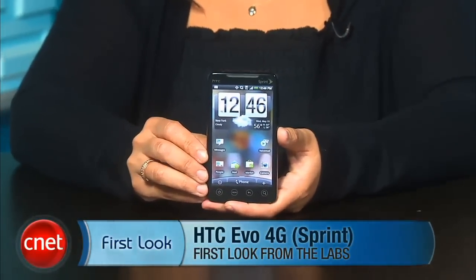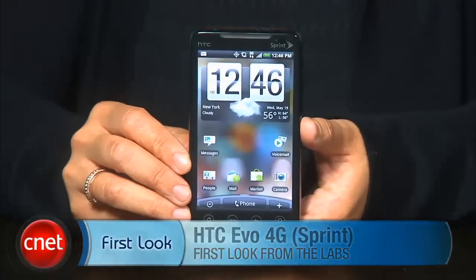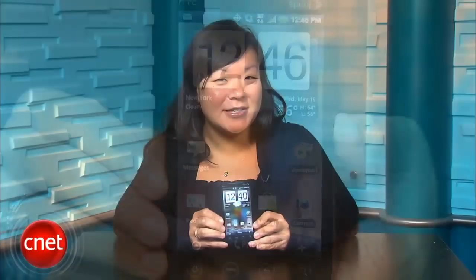Hey everyone, I'm Bonnie Chaw, Senior Editor at CNET.com, and I've got your first look at the much-anticipated HTC EVO 4G for Sprint. As many of you know, this is the first 4G smartphone available in the US, and that comes with a lot of pressure. Does it deliver all the hype? Well, let's take a look.